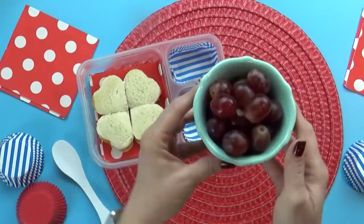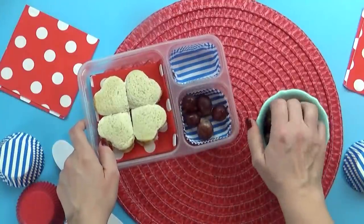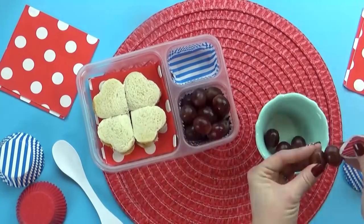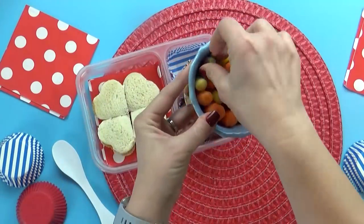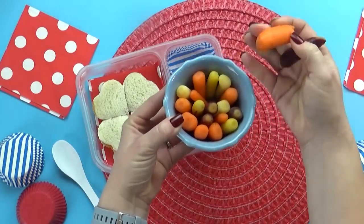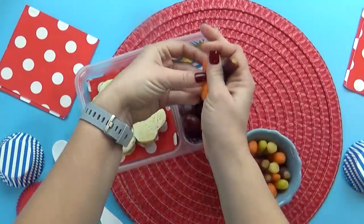For the fruit today, Tayla chose grapes. I'm gonna put a good handful or two in there, and just for fun I'll add just a couple to this little heart pick. And then for the vegetables, she requested carrots. I actually found this really interesting bag of rainbow baby carrots — some look purple, some look white, some are the traditional orange color. I don't think these taste really different, but I do think they look fun.